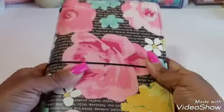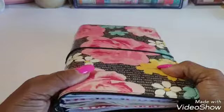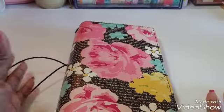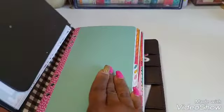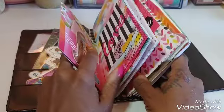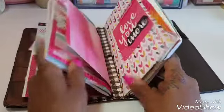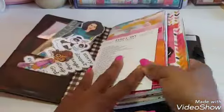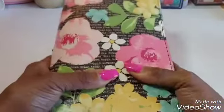The next journal I want to show you is a traveler's notebook — this is a standard size traveler's notebook. I highly recommend traveler's notebooks because they can hold several different notebooks. As you can see, this traveler's notebook insert has one, two, three inserts, and these are all separate notebooks. What you can do with this is have several different journals going on at one time but only have to carry this one thing.